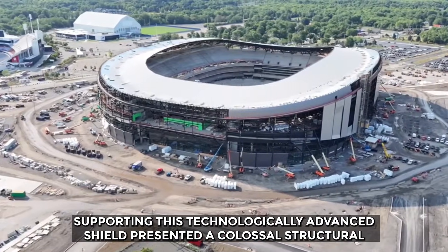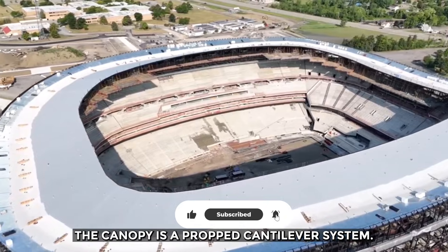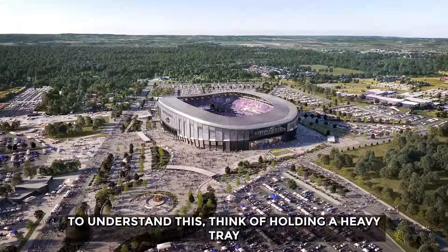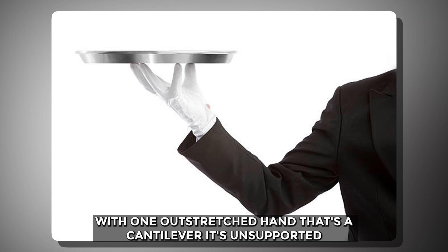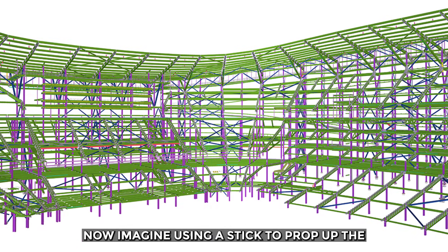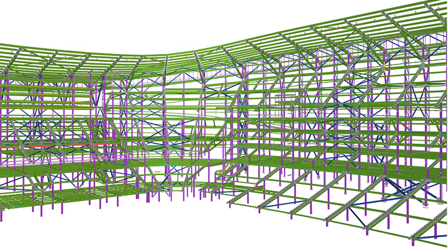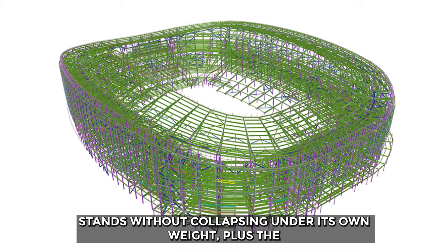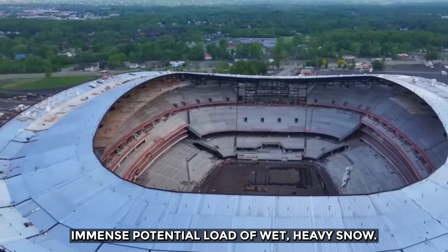Supporting this technologically advanced shield presented a colossal structural challenge. The canopy is a propped cantilever system. Think of holding a heavy tray with one outstretched hand — that's a cantilever, unsupported at the far end. Now imagine using a stick to prop up the far edge of that tray. That's a propped cantilever. It allows the canopy to extend far over the stands without collapsing under its own weight, plus the immense potential load of wet, heavy snow.